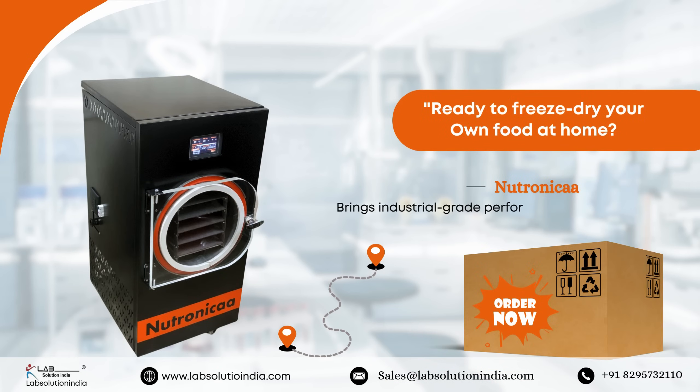Ready to freeze dry your own food at home? Visit labsolutionidea.in or contact us now to bring home your very own Neutronica home dryer.